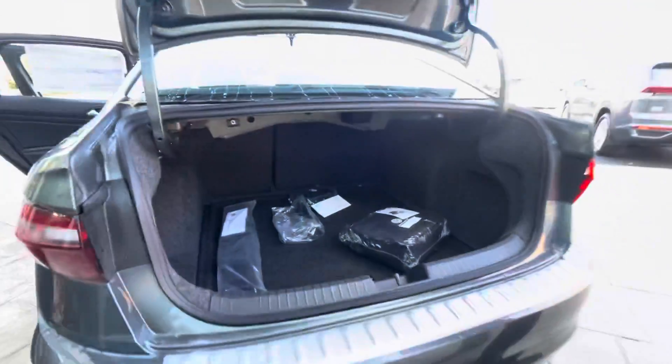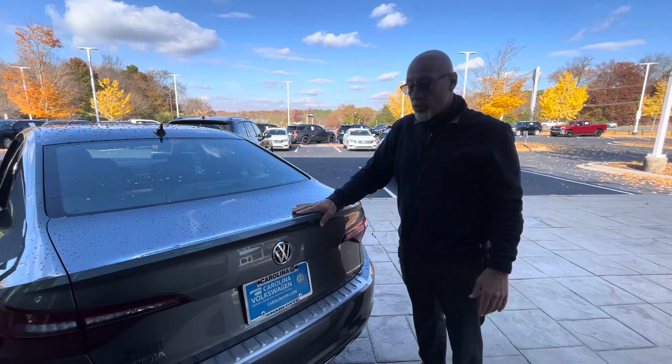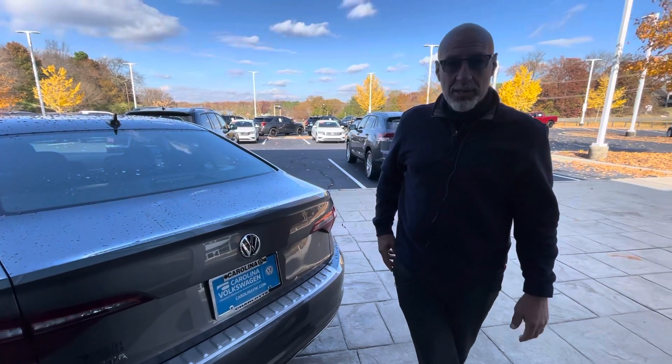This is the last Jetta we have — the only new 2021 Jetta we have. We do have some pre-owned certifieds, but this one's it for new 2021 Jettas. It's not going to last long. If you want this one, Paula, give me a call at 315-542-9476. Thank you.